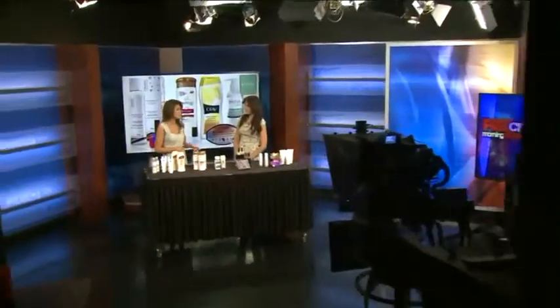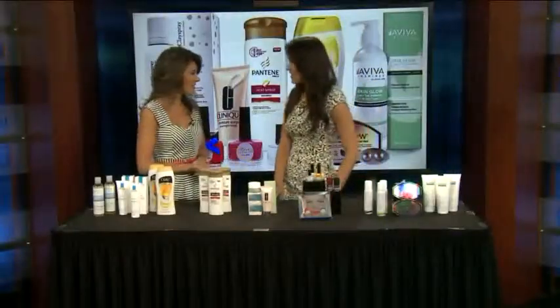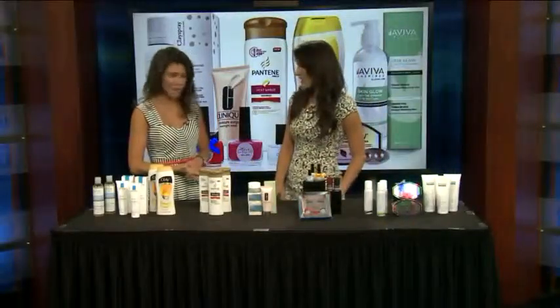Even though we may be getting a last taste of that summer warmth, this week fall is just around the corner, and for many of us women it means switching some of their beauty products to adjust for the changing weather. So here to give us a few must-have fall products that you may have never even heard of before is beauty trend expert Anna D'Souza. Anna, thanks for being with us. Always fantastic to have you join us.